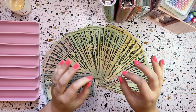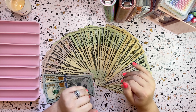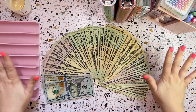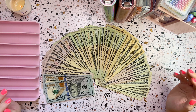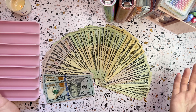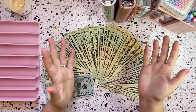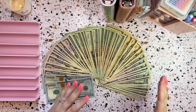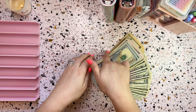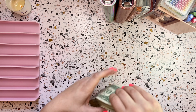Today we are going to be doing a cash stuffing of my bills, sinking funds, personal spending, and some savings. I could not find my bank bag at all. So what I have here is a fanned out cash of what we're going to be cash stuffing. I had no idea where my little bank bag is, so I just fanned it out and I think it looks really pretty. But let's close it all up and count up the money.